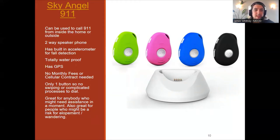The Sky Angel 911 has no monthly fees or cellular contract fees needed. Once you buy this device, it is ready to go. It doesn't need to be specially programmed because it has a button that can call 911. It's waterproof and it only has one button, so there's no complicated process with swiping or dialing numbers. It's great for anyone who might be at risk for elopement or wandering. It also has a built-in accelerometer for fall detection — if someone takes a fall, it can pick up that change in velocity and call 911 appropriately.